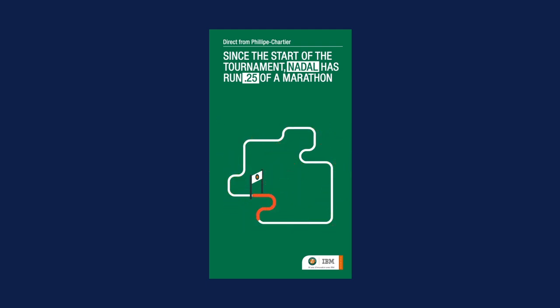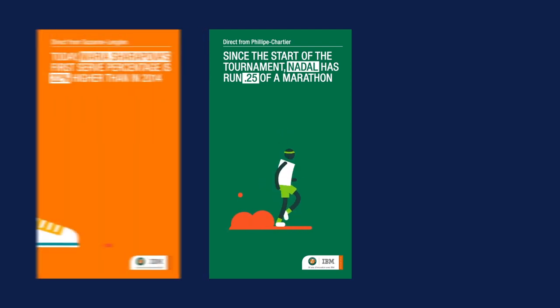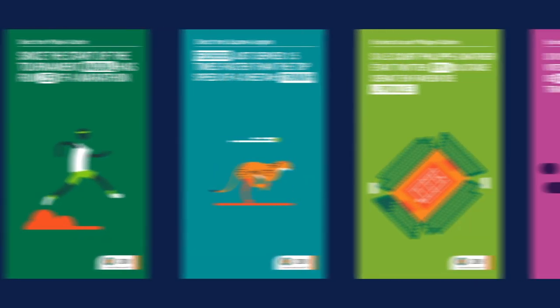Our backend technology automatically generated animations for all kinds of data — miles run, time played, serve speed, the list goes on.